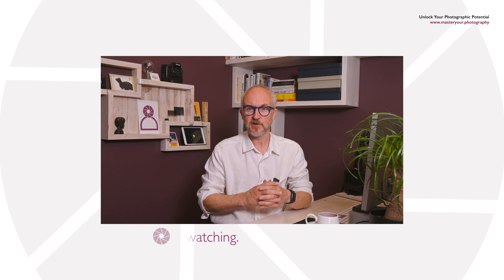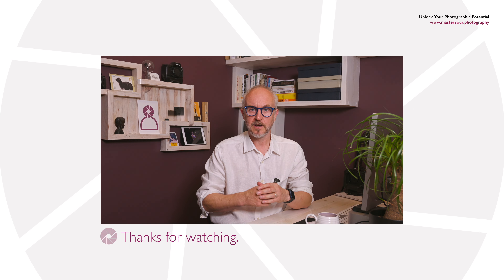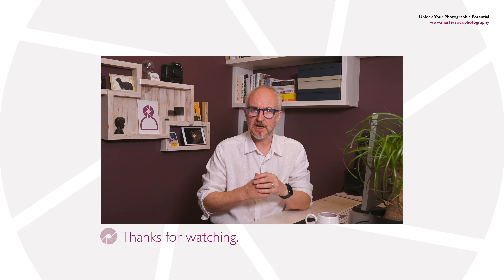Thank you for tuning in to Master Your Photography's Tips and Techniques series. We hope you found this video useful and practical. Remember, each photo you take is a stepping stone towards becoming a better photographer. So get out there and capture the world in your own unique way. Until next time, happy shooting.